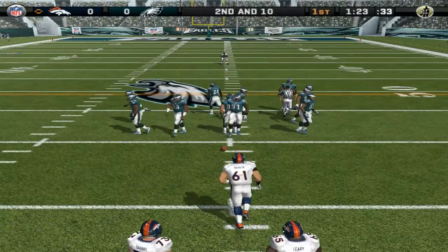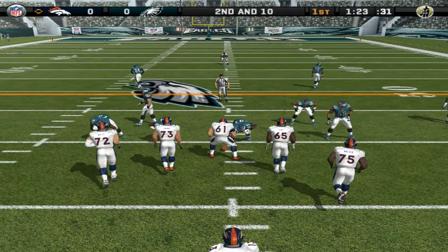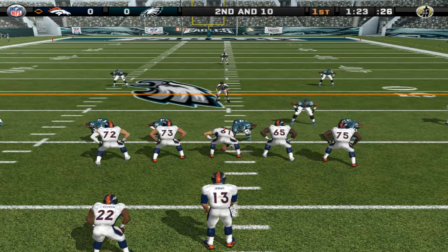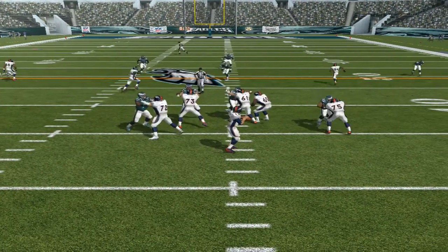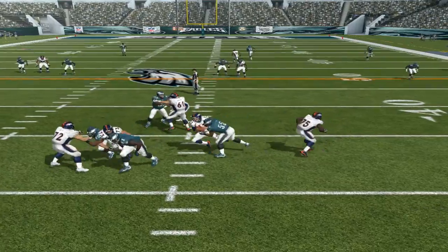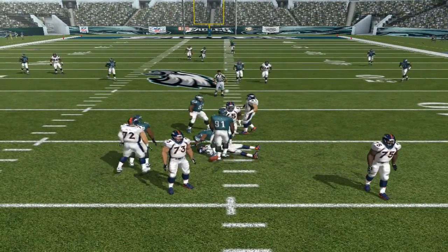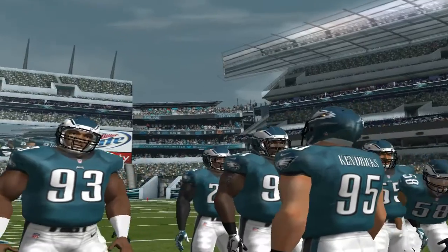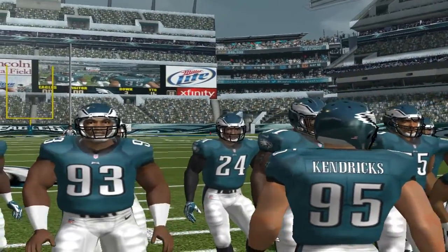Second and 10, ball on the 39-yard line. Number 13 from the shotgun, dropping back — pressure! What a collision. He felt the pressure coming but he couldn't get the ball out. He's got to do a better job of making his read and getting the ball out of there more quickly.